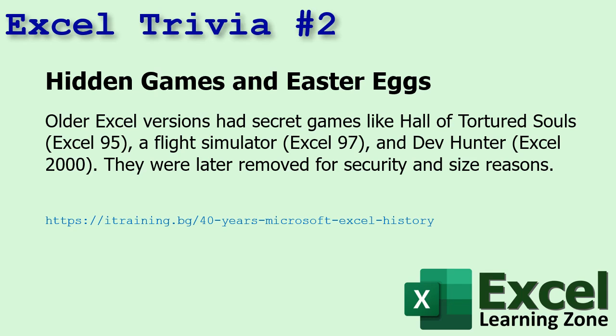Number two: older versions of Excel had secret games like Hall of Tortured Souls, a flight simulator, and Dev Hunter. They were later removed for security and size reasons — and because I wasted too much time playing them.